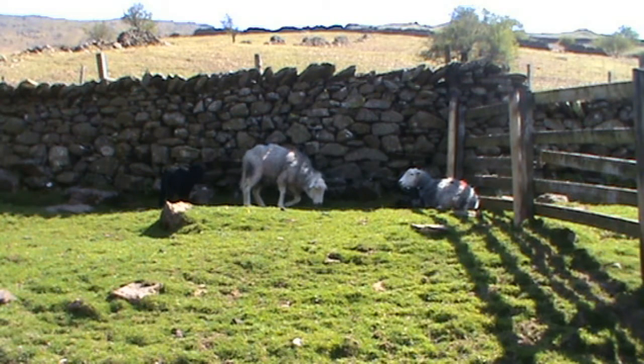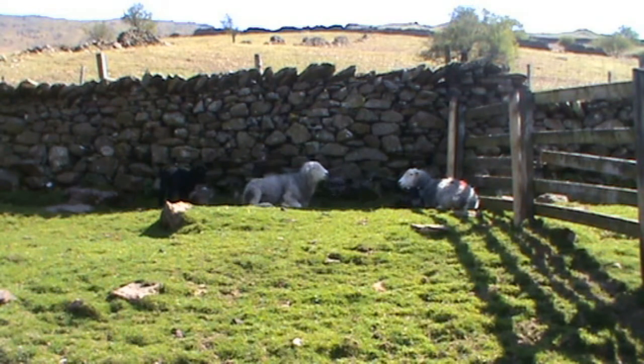We've got our shorts on for the first time this year. We're 10, 12 feet away — how tame can you get? We're not bothering them though, we just go steady and slow. Little lamb there just having a little stretch.